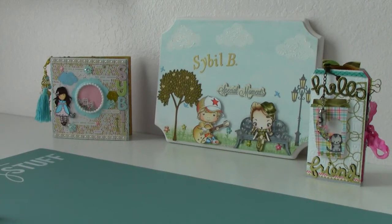Hi everyone, this is Sybil. I'm back to share with you guys some happy mail. Most of these items I purchased online — pretty much everything. And then I also want to share with you a couple of little things that came in the mail.